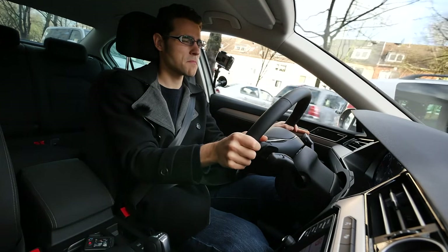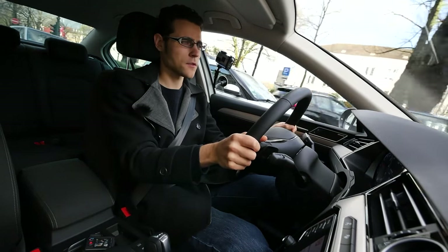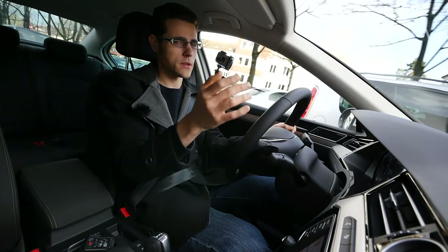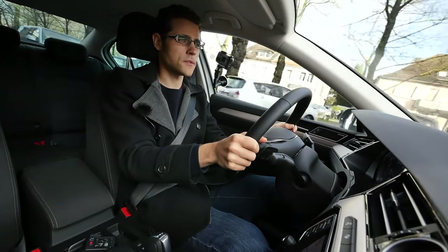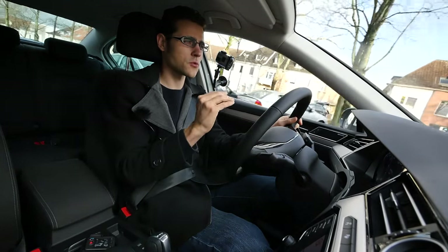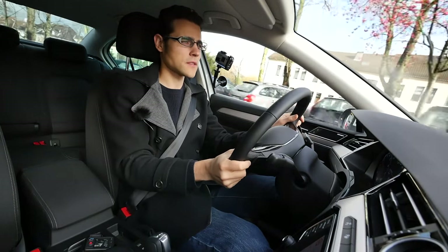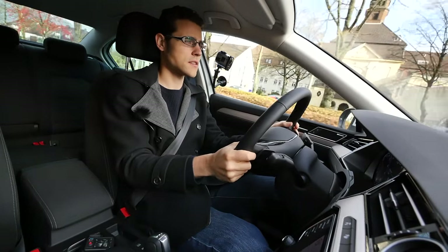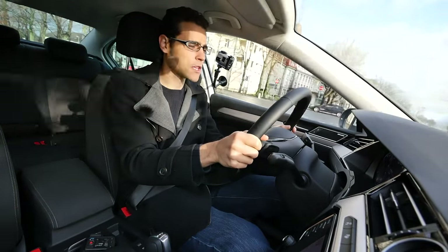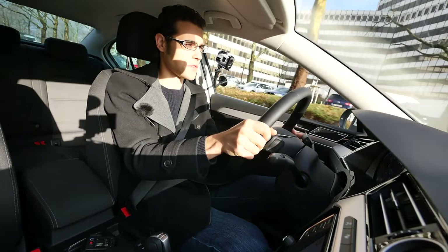I picked this engine because I think it's the best suitable for this car considering the size, weight, and consumption. There's a very wide variety of engines available, but this one is best on average across all factors. We've started a consumption test — it shows 12 liters now with city driving, but I'm quite sure when we go on the motorway it will go down. The usual figure will be about 10 liters for this engine.